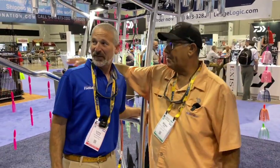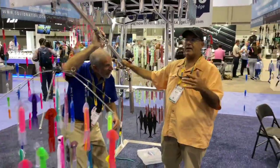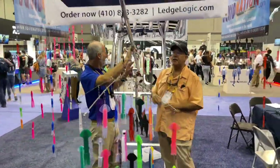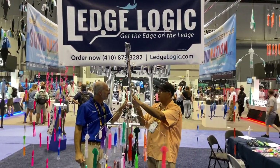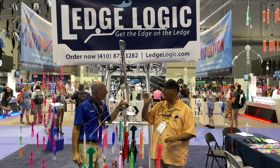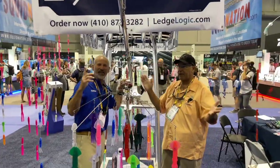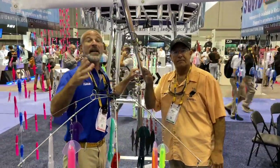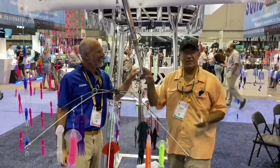We also bought Ledge Logic this year. Ledge Logic is a boom company — for guys who troll center consoles or small boats. Now we can teach you how to troll dredges right off the side of your boat, just like the big boys, and get that dredge out in clear water. We're talking 26, 28 foot center console. If you've got one, you can come see us back in Maryland. LedgeLogic.com, SquidNation.com — check us out.